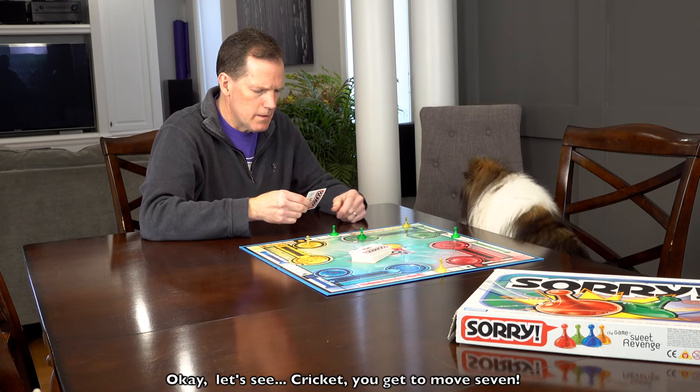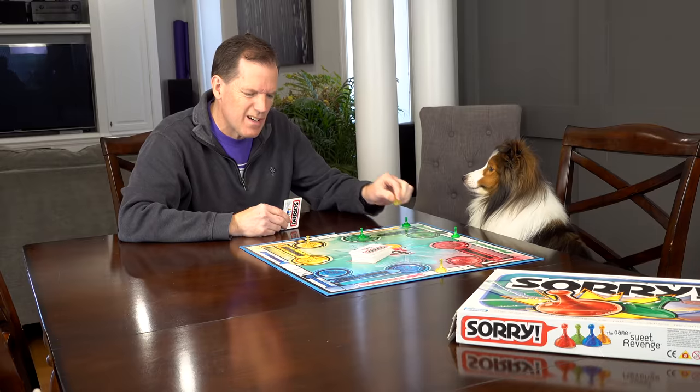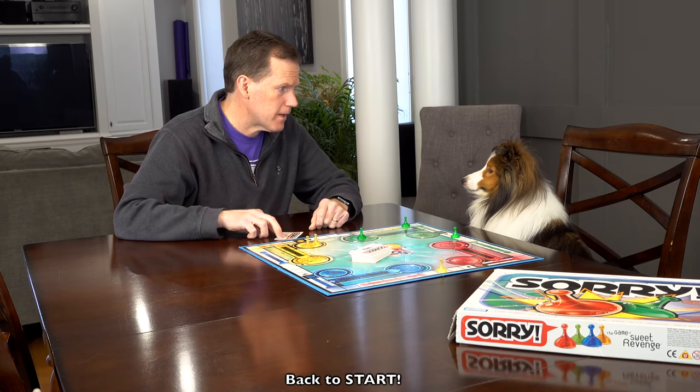Okay, let's see. Cricket, you get to move seven. Back to start.